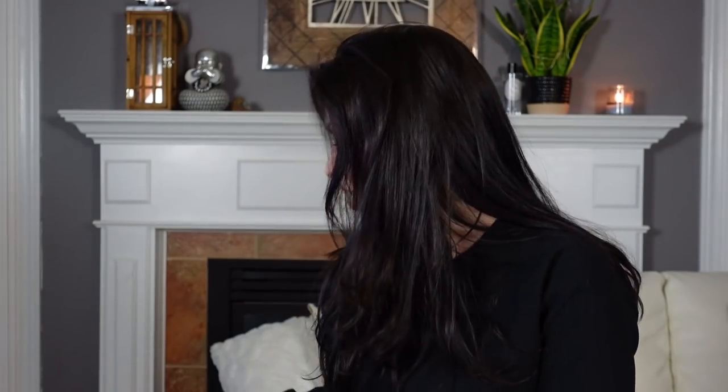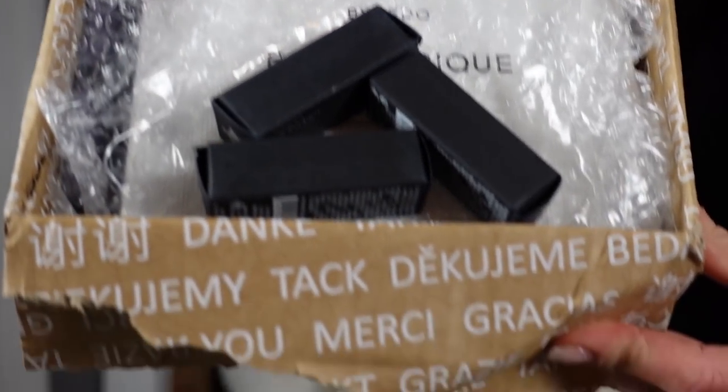So I went ahead and purchased one of my favorite fragrances of all time and it's here. I want to open up this box with you guys — you can leave a comment and make a guess as to what you think it is. I have mentioned this fragrance before, so let's open this up.